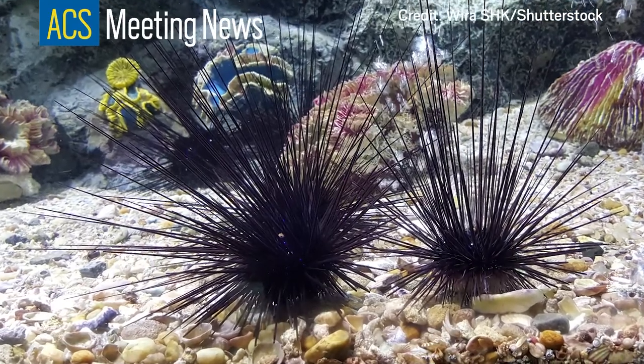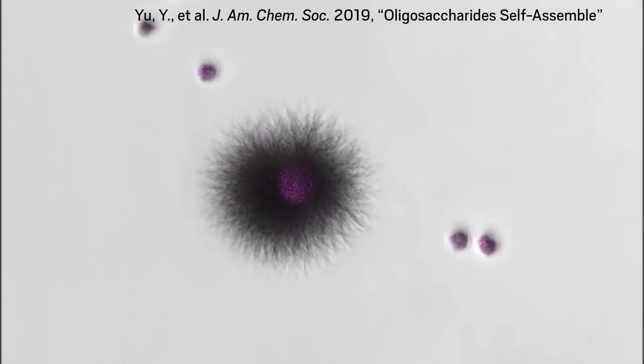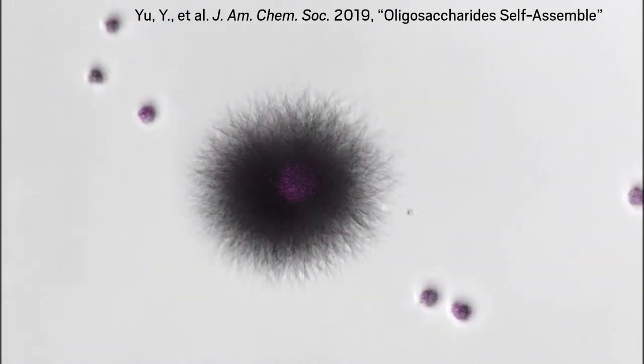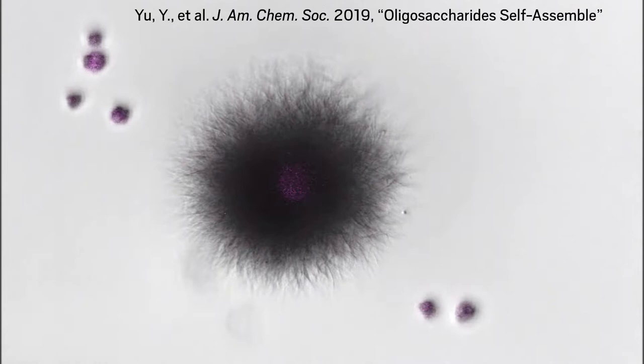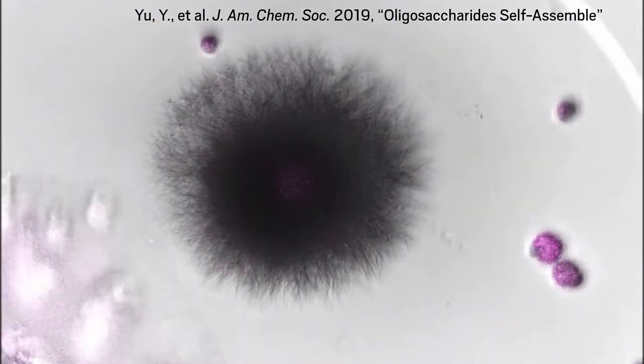This is a sea urchin. This however is not a sea urchin. We're watching this spiky black ball grow under a light microscope. It's made of carbohydrates, which are chains of sugar molecules, and they're self-assembling into individual, needle-shaped structures before our eyes.